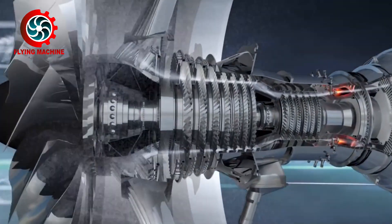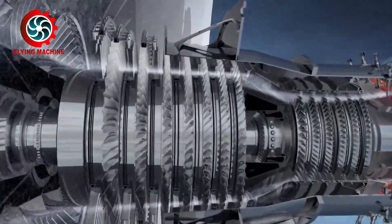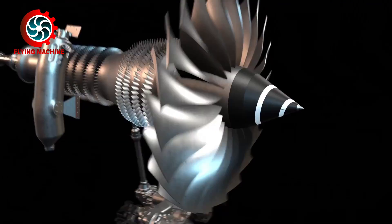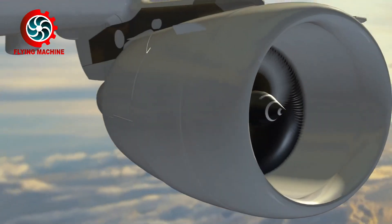That's the discussion about lubricants or oil in aircraft engines. If there is other interesting information about the topic, let's discuss it in the comments column.